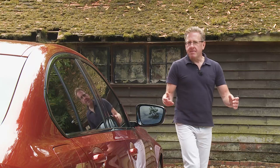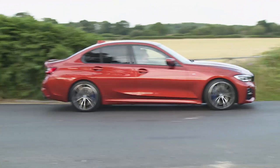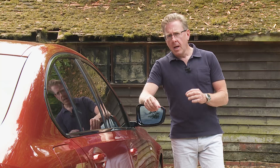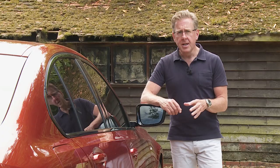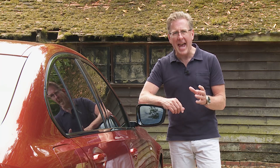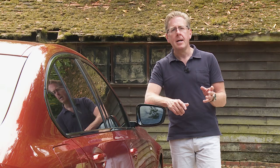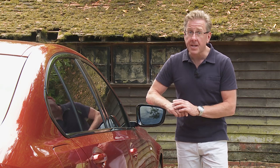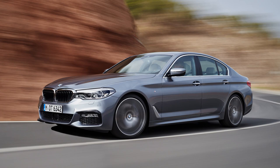BMW was determined that it should be. A clever new suspension system with lift-related damping means that the luxury ride this car needs to deliver need not compromise the quest for the sharpest possible levels of handling. There are more responsive engines too, the strong-selling diesels boosted by a switch from twin-scroll turbos to sequential twin turbocharging that delivers extra mid-range engine punch. All the powerplants on offer are from the brand's latest efficient dynamics family, claiming class-leading cleanliness and frugality, further aided by sleek aerodynamics and the lighter weight of the new CLAR platform borrowed from BMW's larger models.